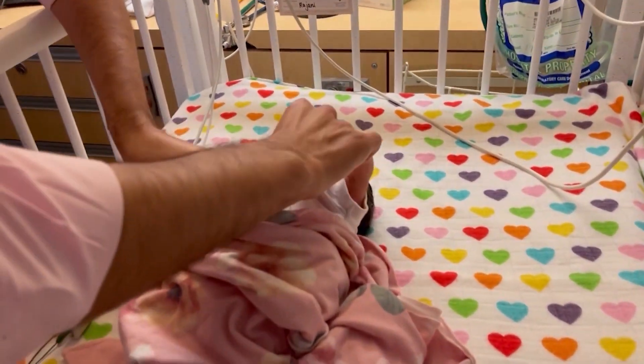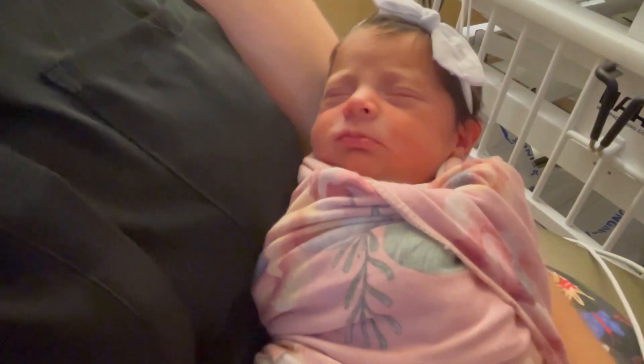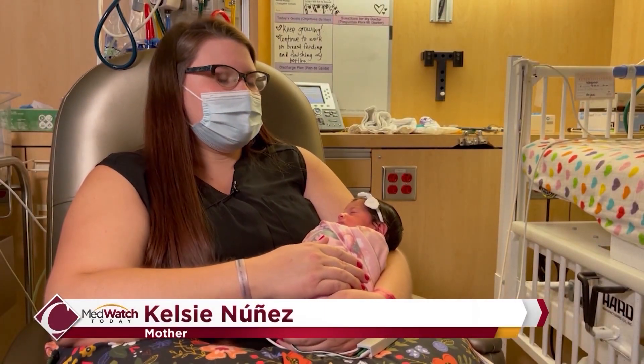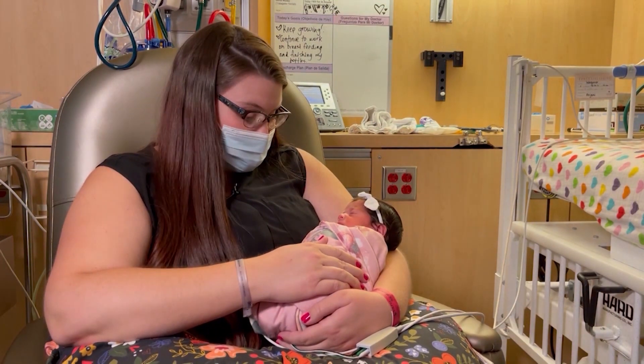Baby Gracie K was born in June at only 4 pounds 15 ounces. Mom Kelsey Nunez gave birth at 34 weeks. She says she was worried mostly about her baby's lung development, how her lungs developed, if she was breathing room air, and her ability to breastfeed in the future.